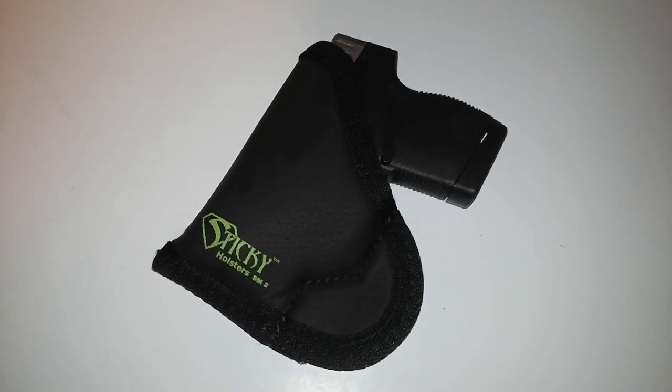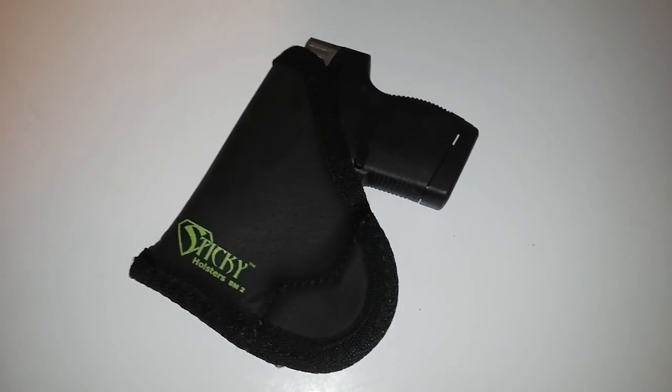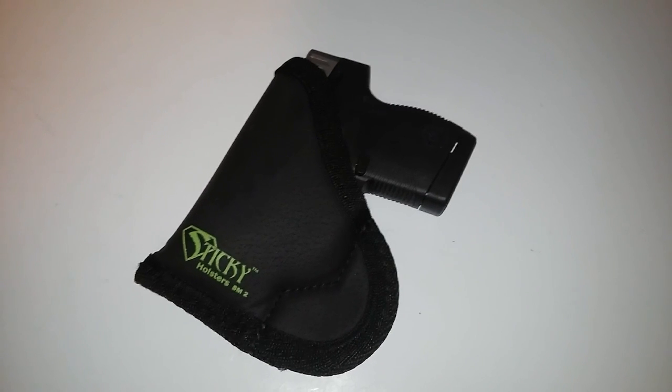I do like that little trigger holster though, that's pretty sweet. So that's it for me, I'm out.